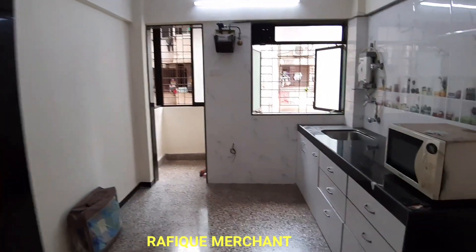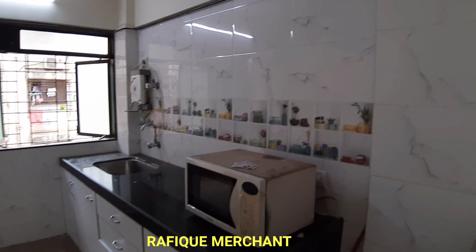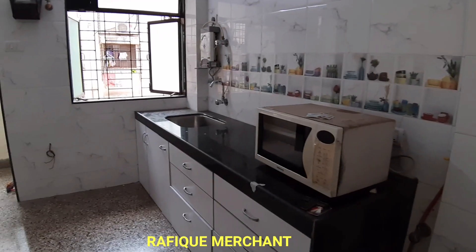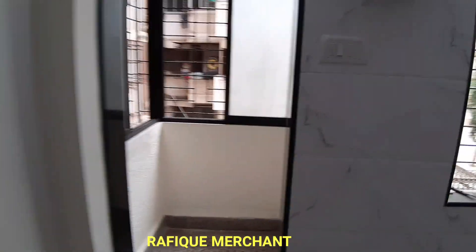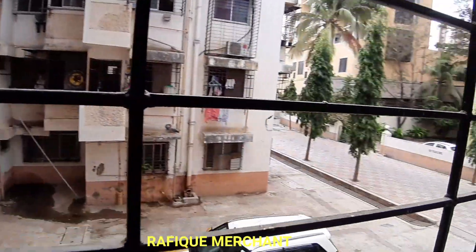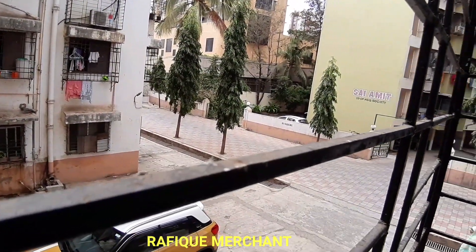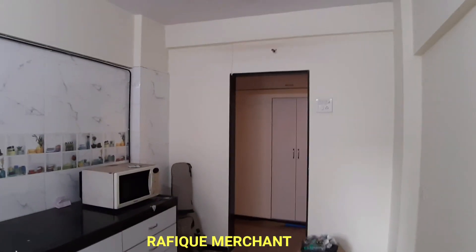There's a lovely kitchen with tiling work done beautifully, with a fresh coat of paint. Microwave, modular kitchen, Aqua Guard water purifier with a sink. A lovely covered balcony so you can use it for multipurpose things. Parking is available inside as well. There's a tap given for a washing machine — good spacious kitchen with storage up top and no water tanks.